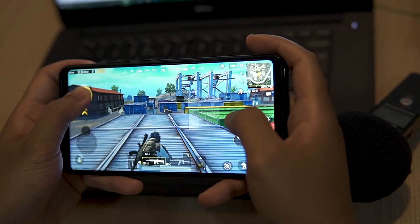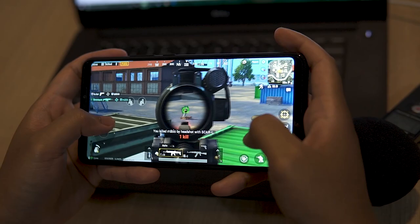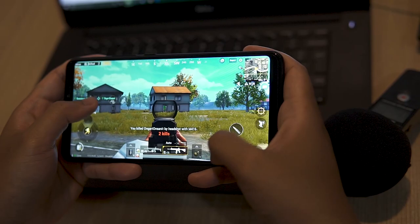Now let's try some PUBG. The graphics settings that I have right now is HD on high frame rates in colorful mode, and the phone runs very smooth and very responsive.